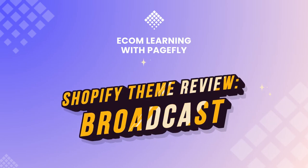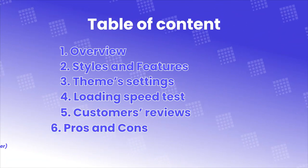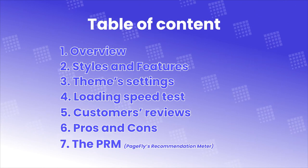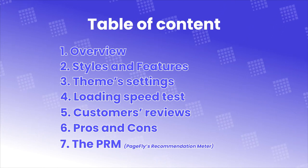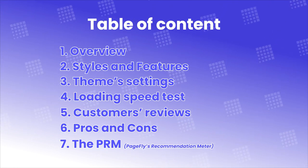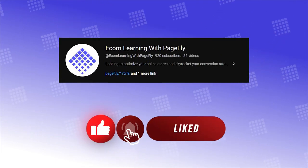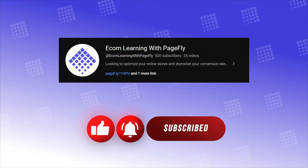Welcome back to Shopify Theme Review. Broadcast is the next addition to our amazing lineup. Watch till the end to see if this deserves to be your Shopify store's significant other. In this video, I'll cover 7 parts: Overview, styles and features, theme settings, loading speed test, customer reviews, pros and cons, and the PRM. As always, Robert in the house — drop a like, comment, and subscribe to our YouTube channel for more quality Shopify Theme Reviews.